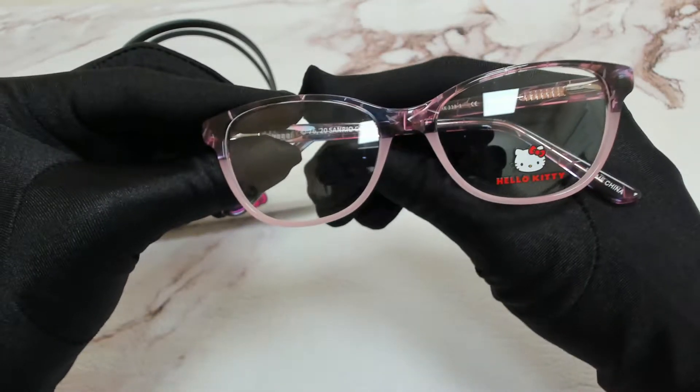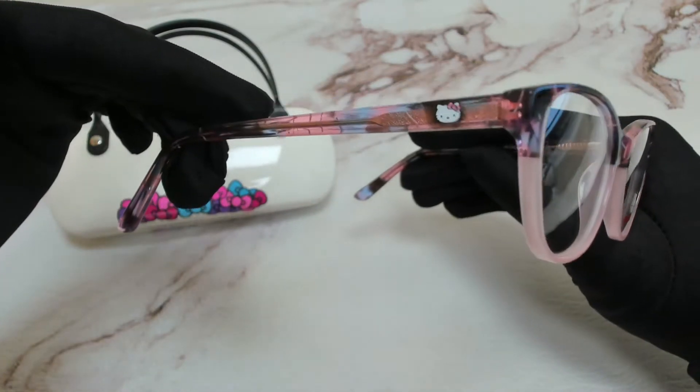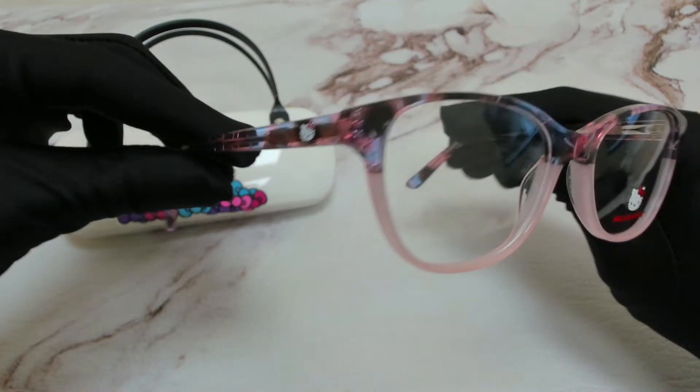The color of the frame is multi and pink, and it has an oval shape. On its temples, you'll find the Hello Kitty logo.